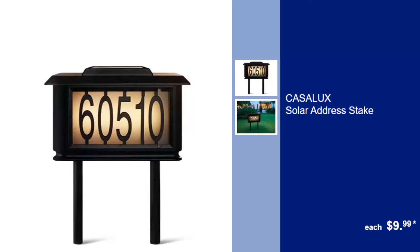Casalux Solar Address Stake, $9.99. Ensure your home is easily found with this stylish and practical solar-powered address stake.